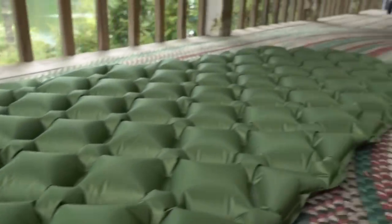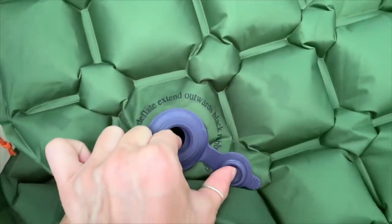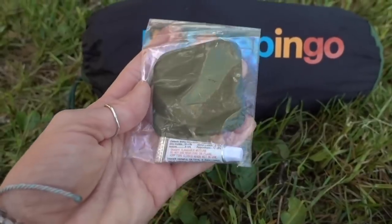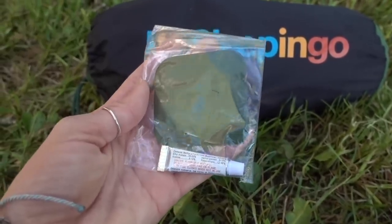You can get it on Amazon. If you're just getting started into backpacking and you don't want to invest a ton of money, or if you've got a son, daughter, niece, nephew in scouts, this would probably be a great option. It only costs $40 and it weighs 14.5 ounces, so that's a pretty good weight for a beginner sleeping pad.